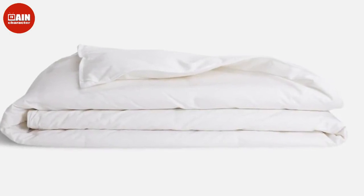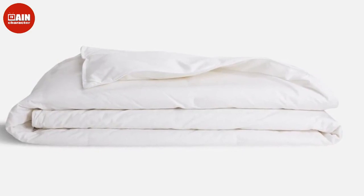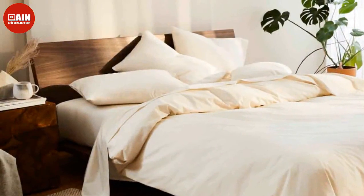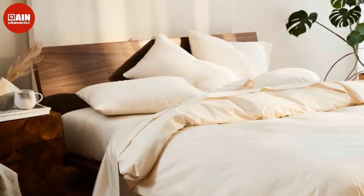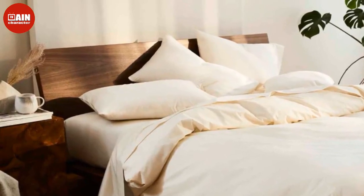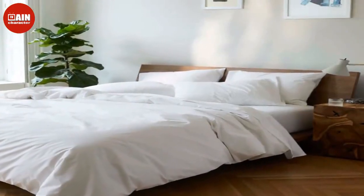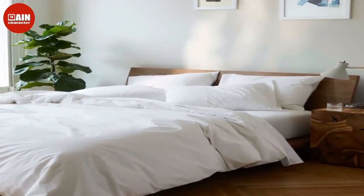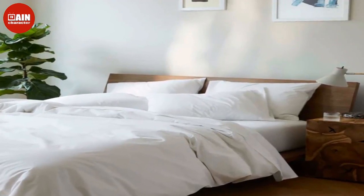Known as the company behind the internet's favorite sheets, Brooklinen makes beautiful and ridiculously comfortable sheets that didn't cost an arm and a leg, according to their website. You can save on all of Brooklinen's bedding and cozy cold weather essentials in every stylish color and pattern. This is also the time to grab yourself a bath towel or two, or three, among other bath accessories like bath mats and bathroom organizers.